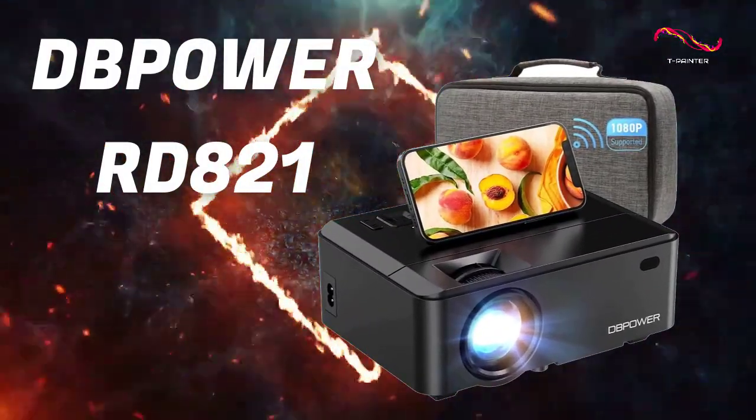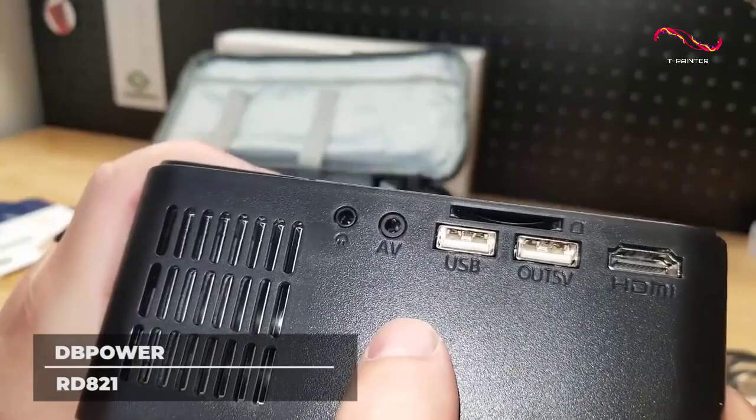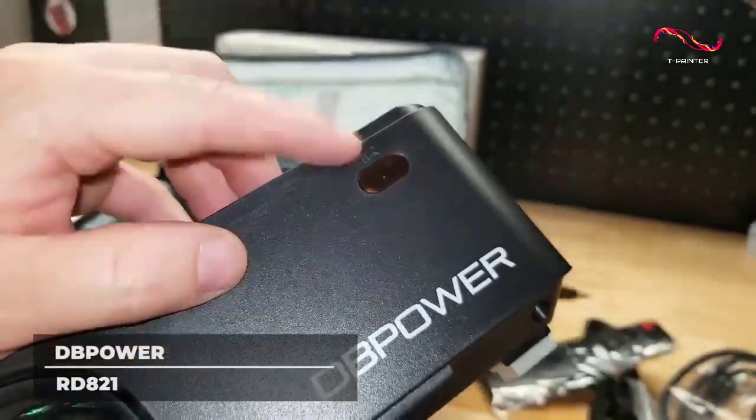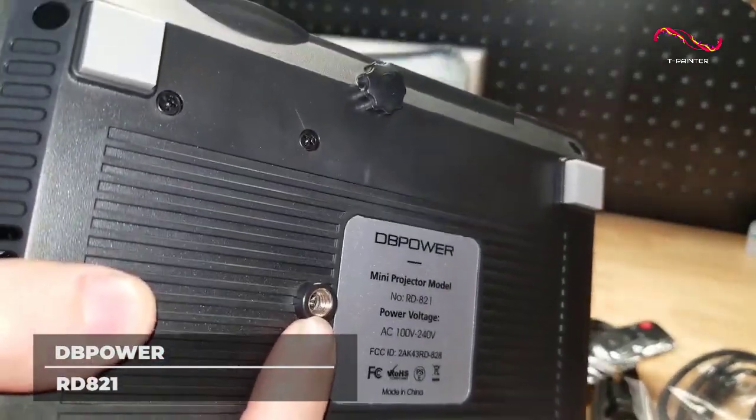DBPower RD821. With 7000 lumens in light output, images and videos from the DBPower RD821 are clearer and brighter by 60% compared to other mini projectors.